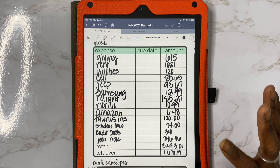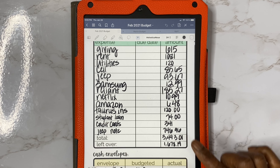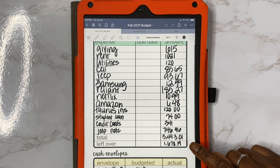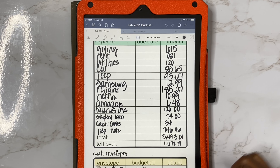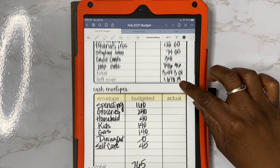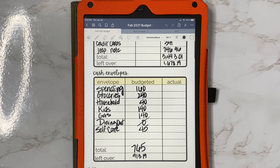For our monthly fixed expenses, I did add giving under here. I usually try to put that under cash envelopes, but I end up writing it under here. So we have our fixed expenses coming in at $3,493.01. We will be left over with $1,678.19.